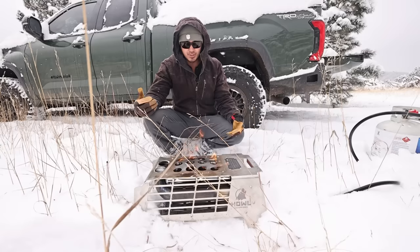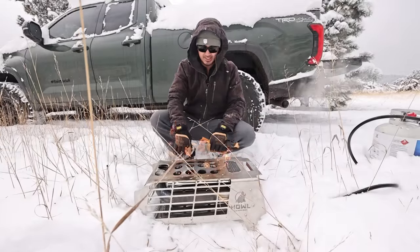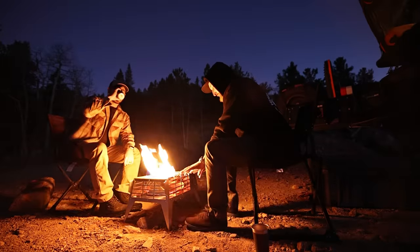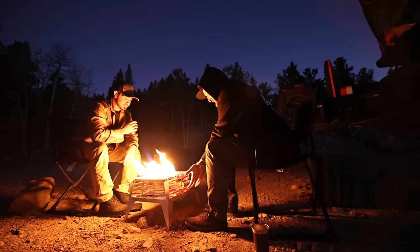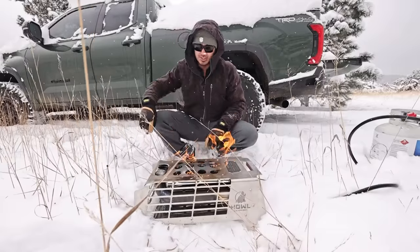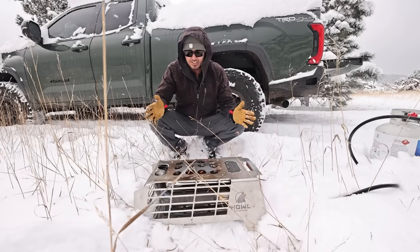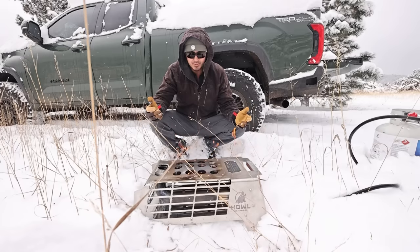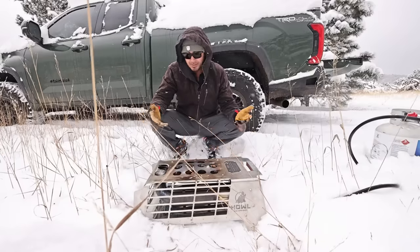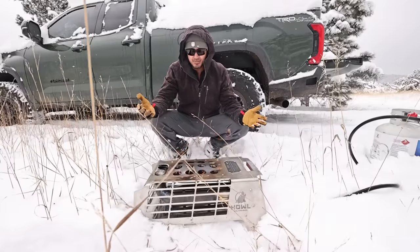I think it's one of the coolest products in the camping, overland, outdoor space to come into existence in a while. If you watched my latest Weekender Lander video or Talon's latest camping video, you saw the Howl Campfire. This is a prototype unit that the guys lent me. I want to be upfront: they didn't pay for this video, they didn't even give me a fire pit — maybe they will later — but I thought it was such a cool product I wanted to make a dedicated video.